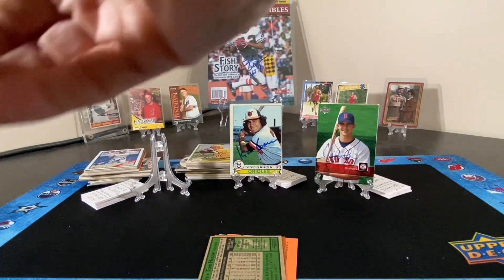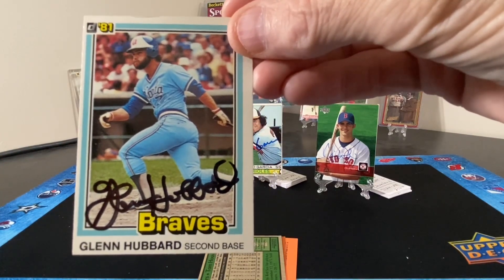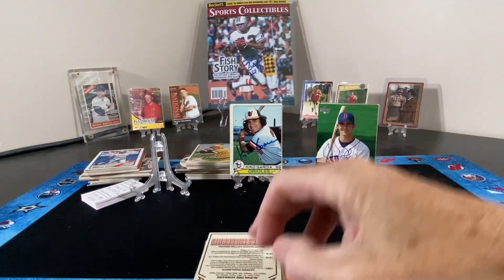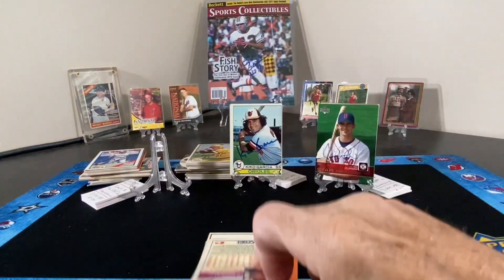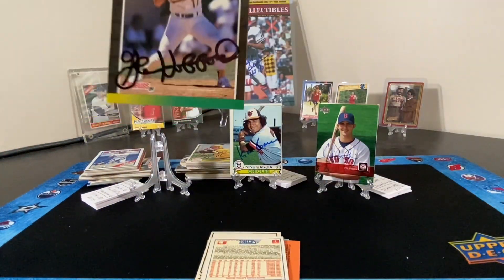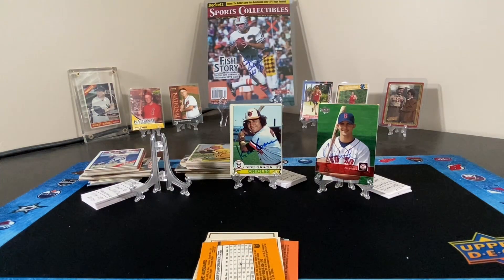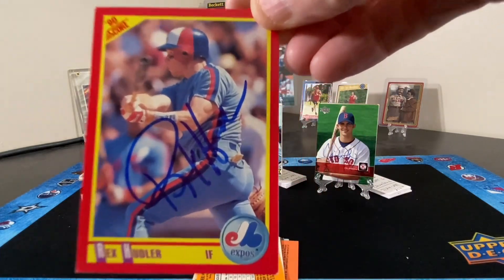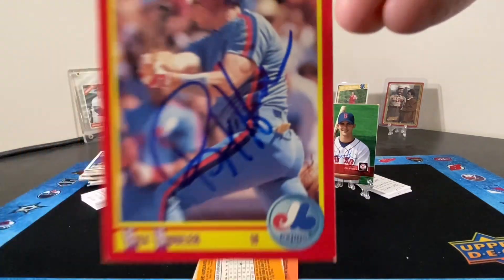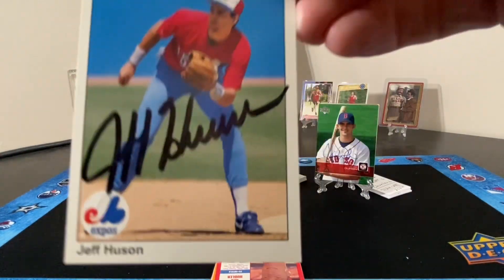Then we move on to a few cards from Mr. Glenn Hubbard. Next up is Mr. Rex Hudler. And then we have Jeff Eason.